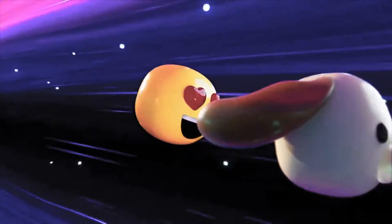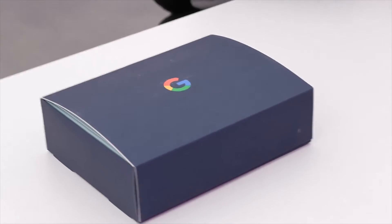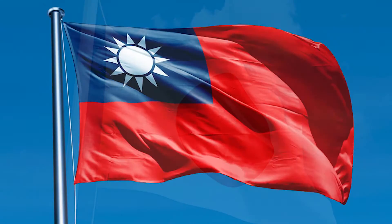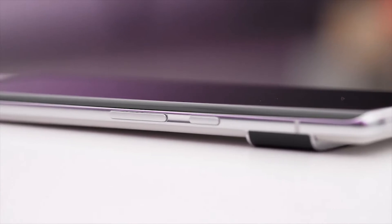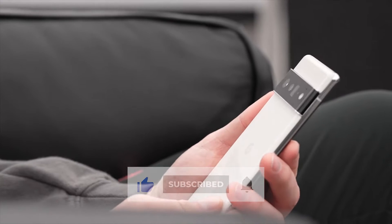The Google Pixel 6 was unveiled on October 19, 2021. The brand is currently available in only nine countries: the United States, the United Kingdom, France, Canada, Germany, Ireland, Taiwan, and Japan, with pre-orders available in the remaining countries. In today's video we will discuss the things we need to know about the new Pixel devices.